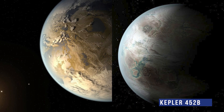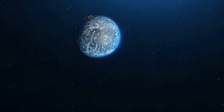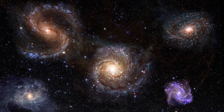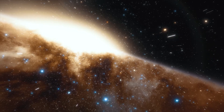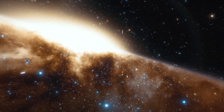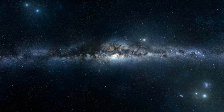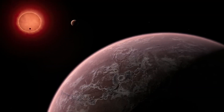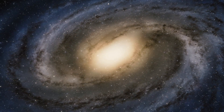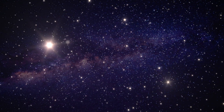Kepler-452b, Kepler-186f, and other exoplanets like them show that Earth-like planets can be found in the universe and are indeed habitable. A 2012 study indicated that about 22% of the stars in the Milky Way are about the same size as the Sun, and there may currently be an Earth-sized planet in orbit around one of these stars. Is it possible that all 200 billion potentially habitable planets are uninhabitable? The only sure thing about space is that there's always room for improvement, and something unexpected will always occur.